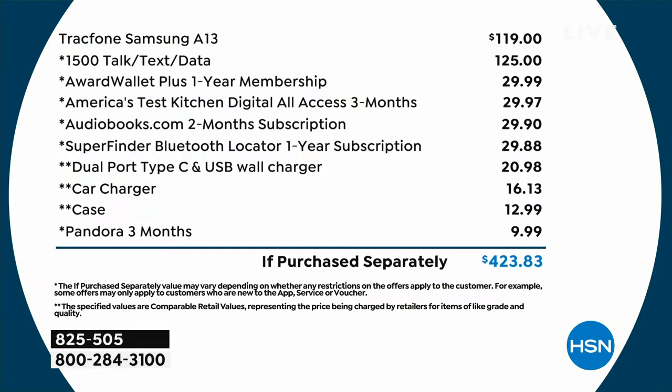Here's everything that you're getting. The breakdown is absolutely incredible. You've got $119 for the phone alone, $125 for the talk, text, and data. You get all sorts of extras, including a car charger and a case.